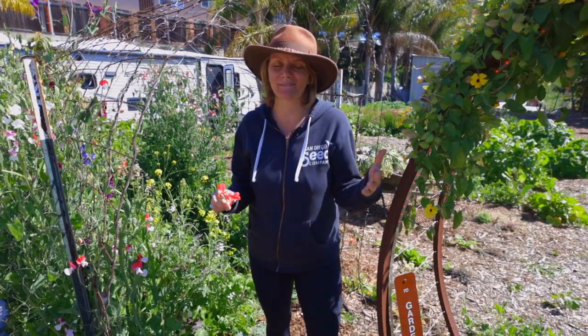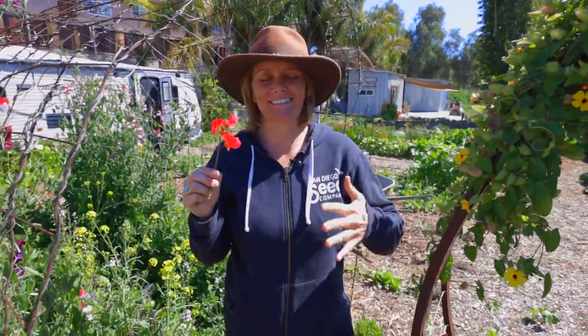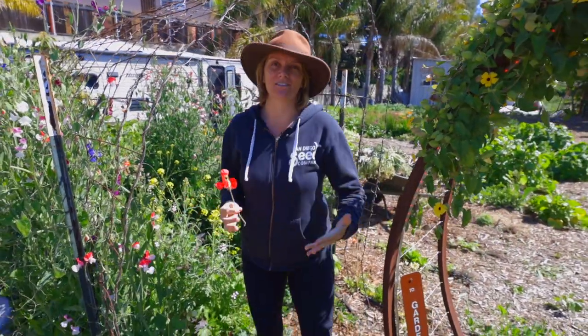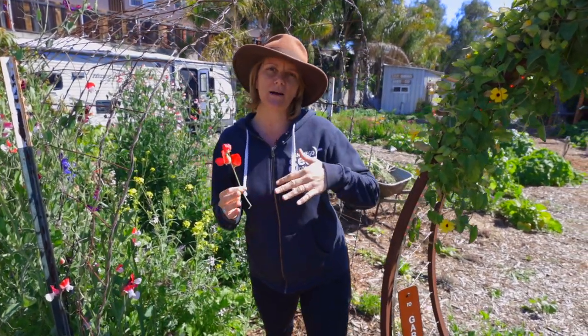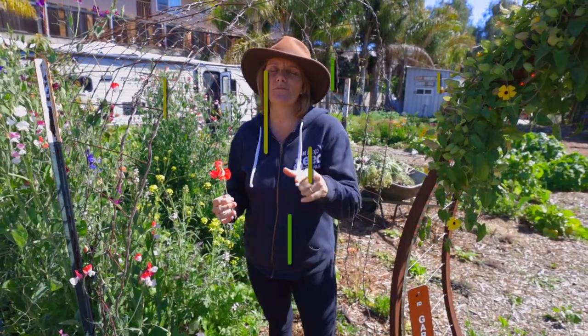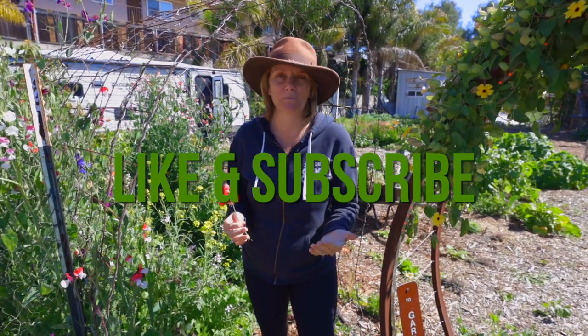Hey guys, it's Brujette with Sandy Seed Company. We're in the garden, it's March, and I'm super excited to do a garden March tour and show you guys what I have growing and what I have blooming. We'll talk about when I planted it so you can have a garden that blooms with this many flowers. Make sure you hit the like and subscribe button so you're notified anytime we put out a video.